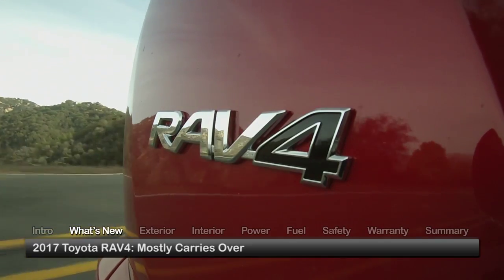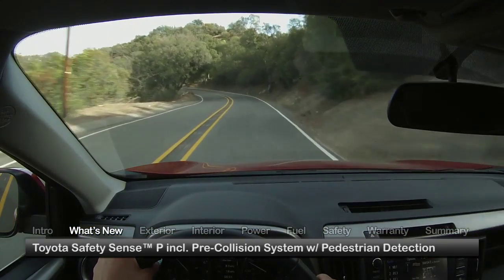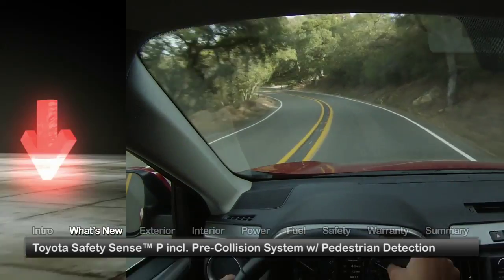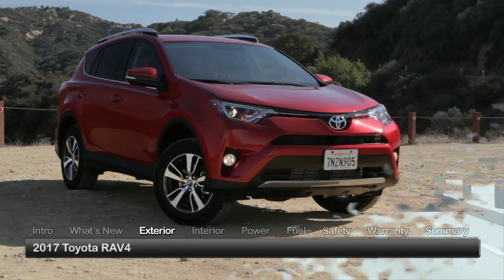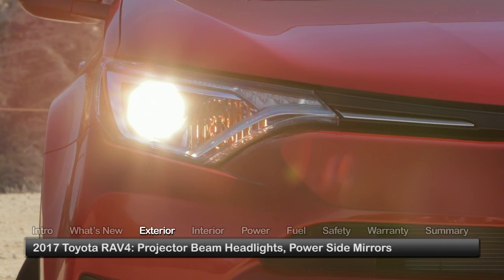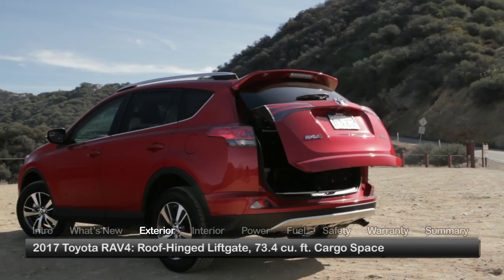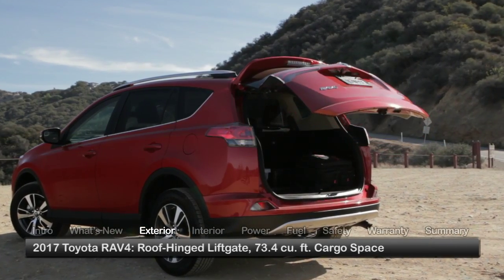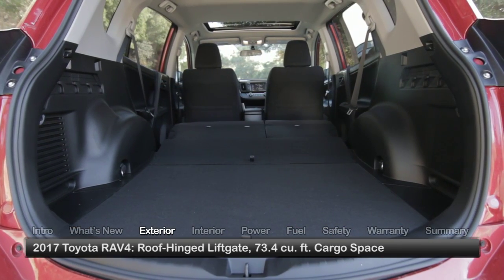For 2017, the RAV4 mostly carries over while upgrading all trims to include Toyota SafetySense P technology, featuring a pre-collision system with pedestrian detection. Standard exterior equipment includes projector beam headlights, power side mirrors, roof rails, and a rear lip spoiler. On all trims, a roof-hinged liftgate makes access easier to the sizeable 73.4 cubic feet of cargo space.